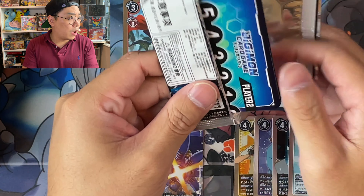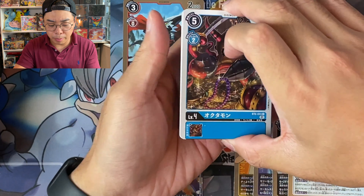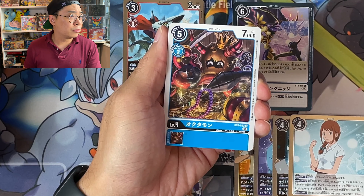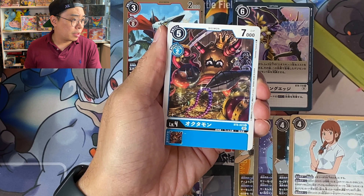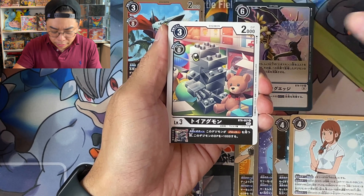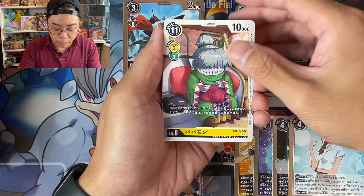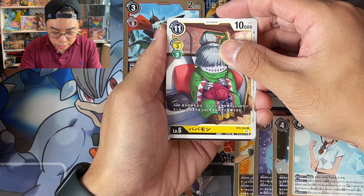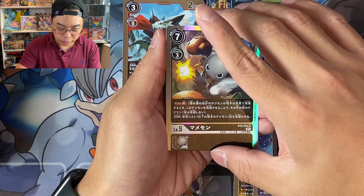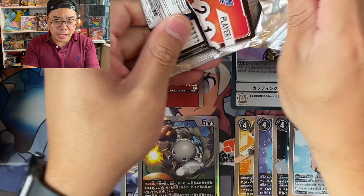You might also be wondering why I'm calling Omnimon 'Omegamon.' That's what the Japanese call it — in Japanese it's Omegamon, but in English it's Omnimon. So that's why I keep switching between the two names — for those who might be a little bit confused. We have another super rare here, so no parallel art as yet. We've opened eight boxes already.